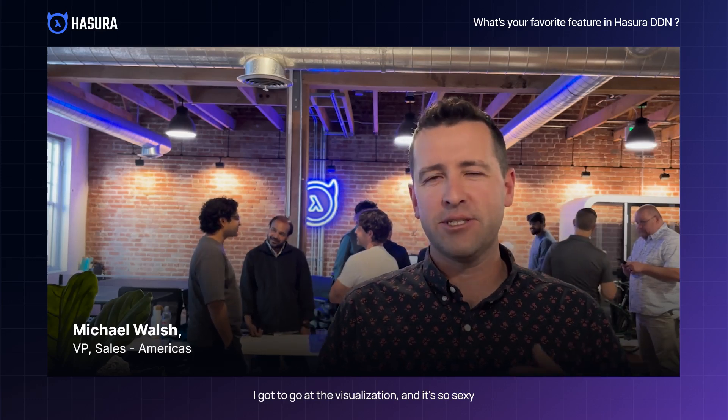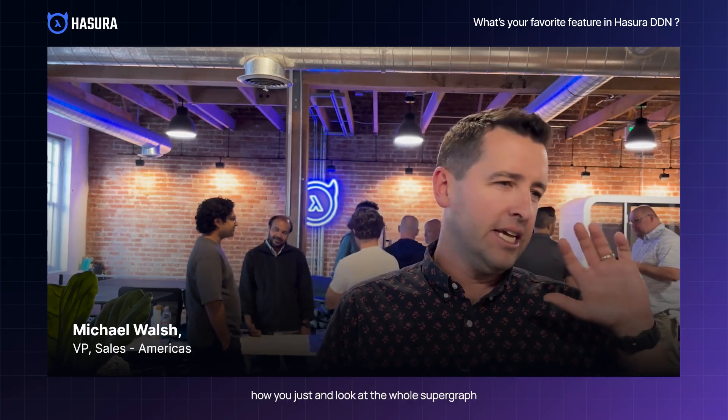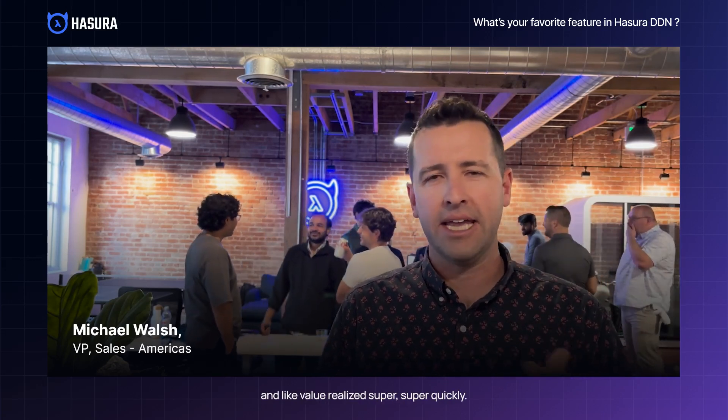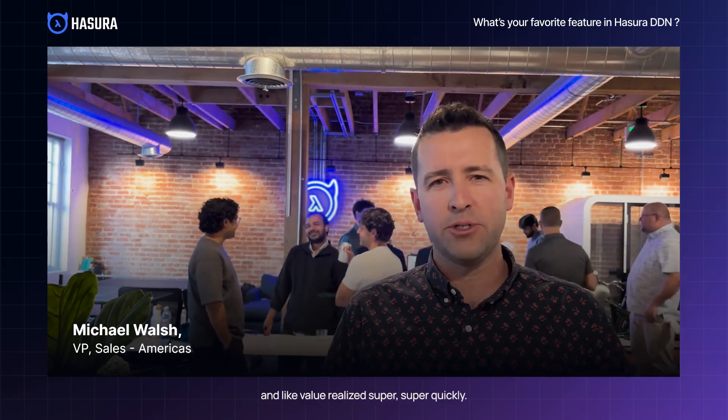I gotta go with the visualization. It's so great — how you can just look at the whole supergraph and kind of drill in. A couple of clicks, and value realized super, super quickly.